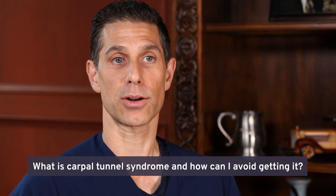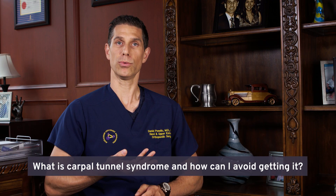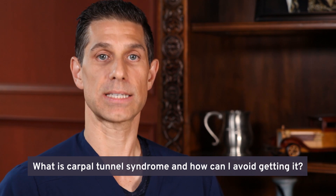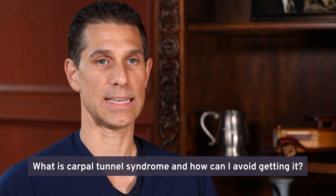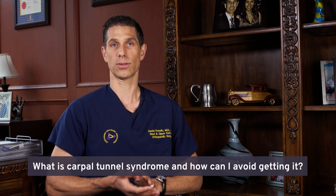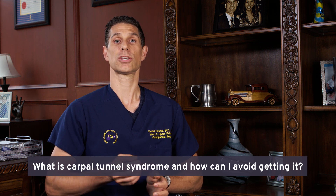The carpal tunnel is a true tunnel. The floor is made up of bone and the roof is made up of a tough, tough ligament. Within the tunnel are several tendons and these tendons are very rigid and very hard. Also in the tunnel is the median nerve and it's soft like butter.